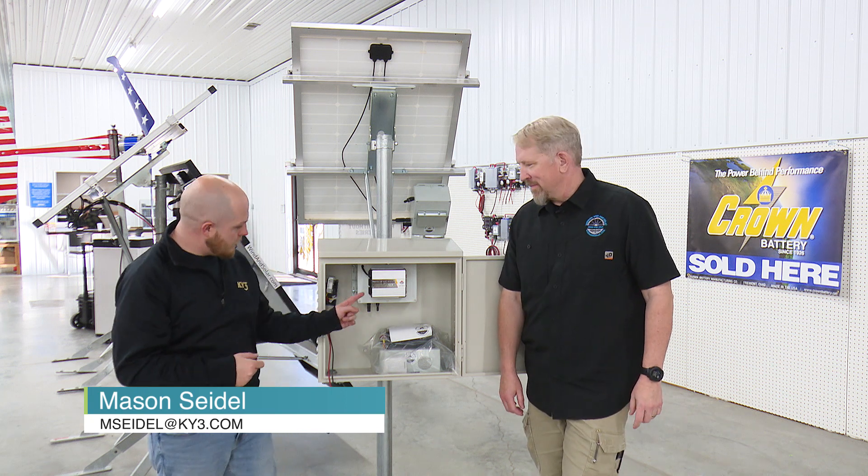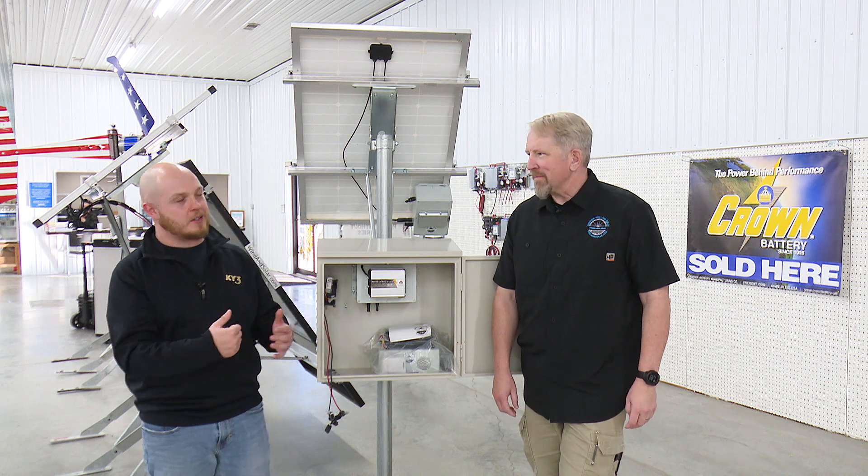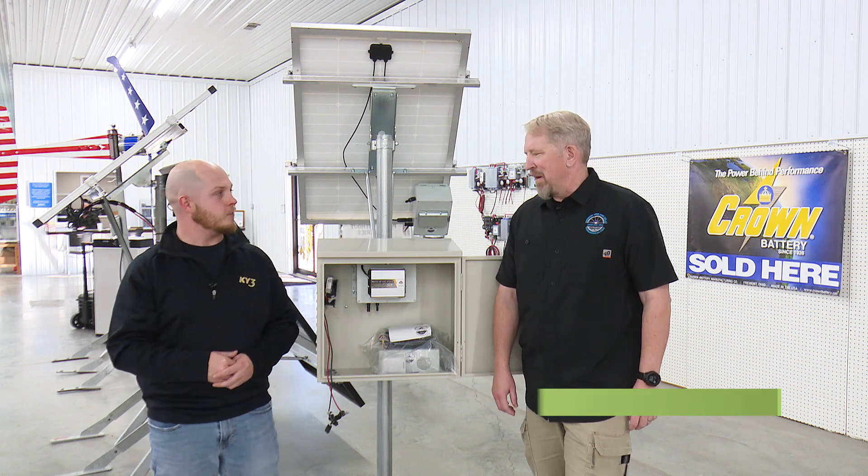If you're looking for a solar energy solution but you don't need it 24 hours, then Missouri Wind & Solar has the solution for you, and it's this little gray box right here. I'm here with Wes — he's got all the details on it. Wes, thanks for having us out today. Thanks for coming, Mason.